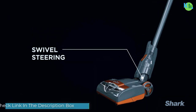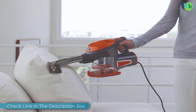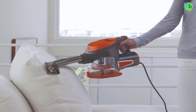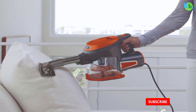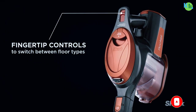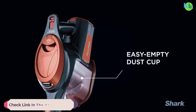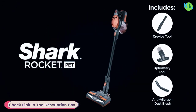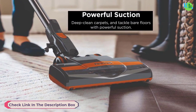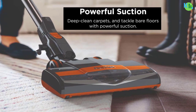The Shark HV301 Rocket Ultralight Vacuum Cleaner combines power and versatility in a compact design. With advanced suction technology, it effectively tackles dirt on various surfaces. Weighing ultralight, it is easy to maneuver and features a convertible design for handheld or upright use. The vacuum includes accessories like a crevice tool for versatile cleaning, offering a powerful yet lightweight solution for your home.